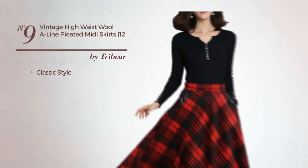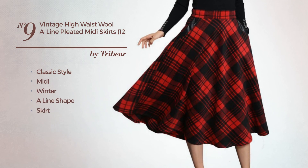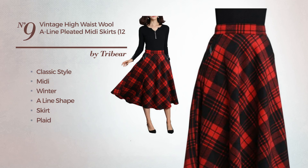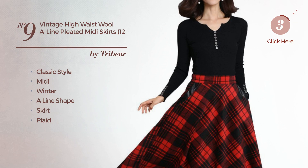Number nine: a hybrid of classic and elegant in this midi winter A-line skirt featuring a plaid, as well as a high waist and a zipper, produced with comfortable wool blend, decorated with pleating, available exclusively in this color.